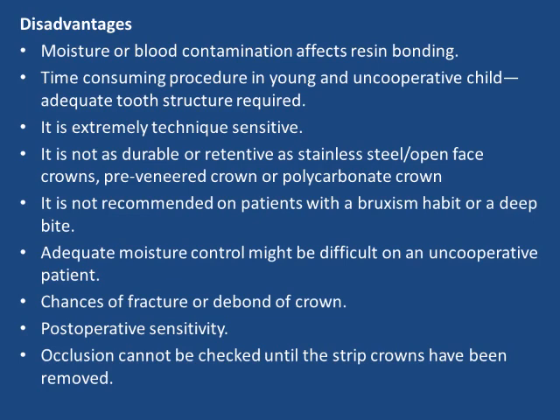Pre-veneered crowns are not recommended in patients with a bruxism habit or a deep bite. Adequate moisture control might be difficult in an uncooperative patient. Other concerns include the risk of fracture, debonding of crowns, post-operative sensitivity, and the fact that occlusion cannot be checked until the strip crowns have been removed.